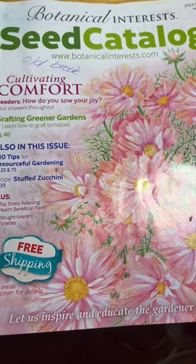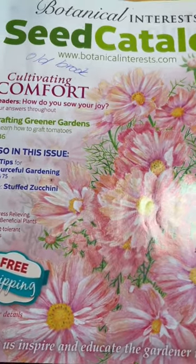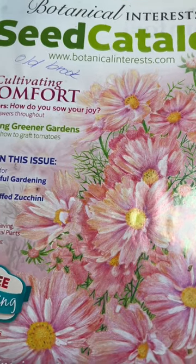How do you know it's seed season? When the seed catalogs start pouring in. Super fun time of year for me — I love planting out my seeds.